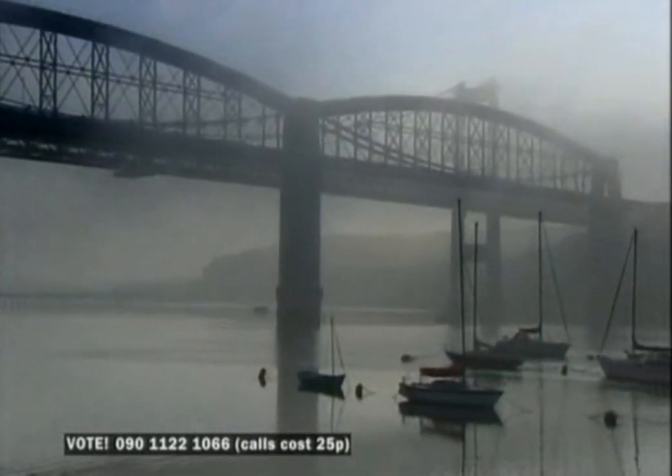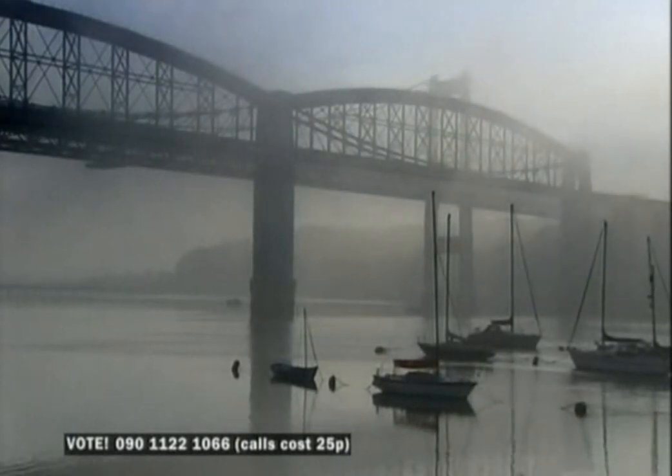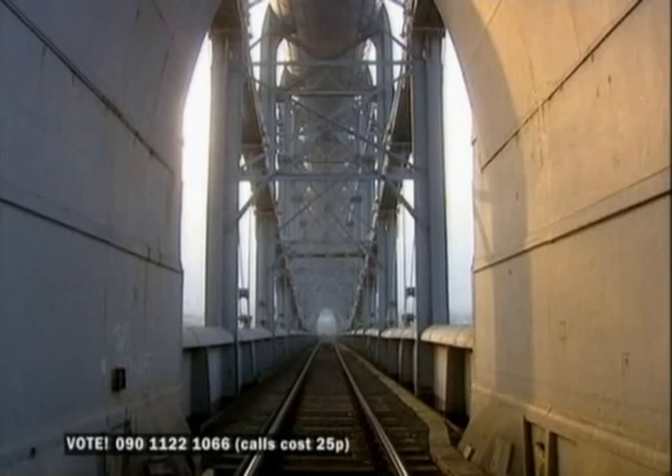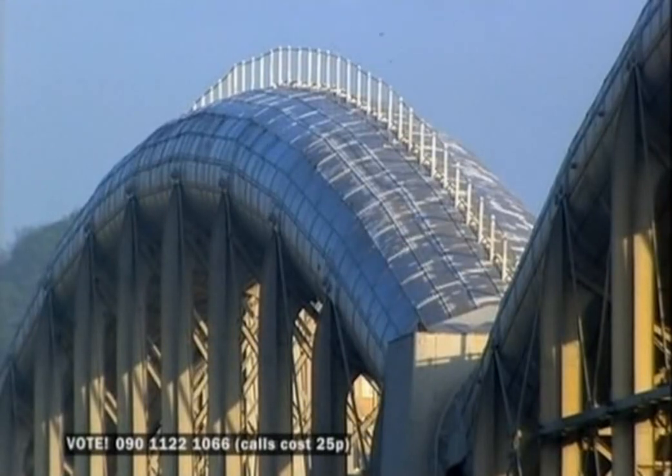This is the Royal Albert Bridge. Brunel built it to carry trains across the Tamar estuary between Devon and Cornwall in 1857. It's still doing it today. When it was built, it was amazingly advanced, like something from the space age, and it's still a very clever piece of structural thinking.